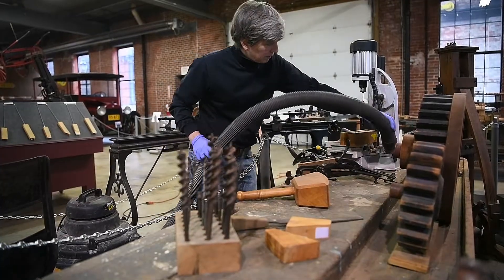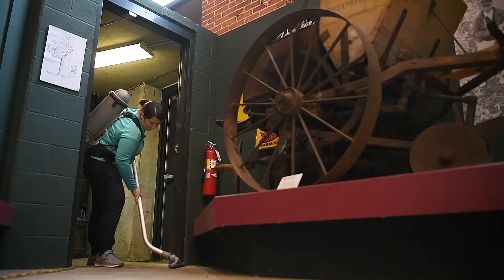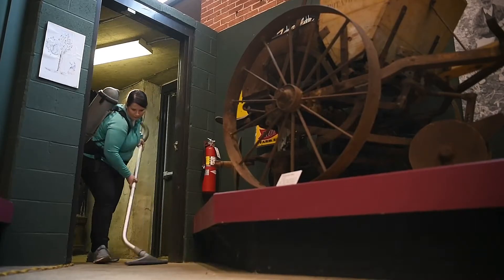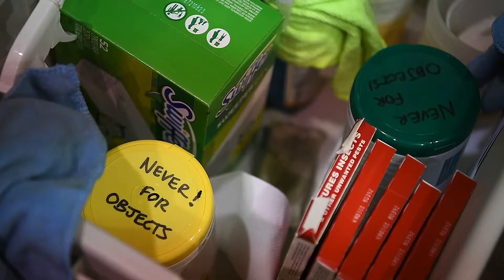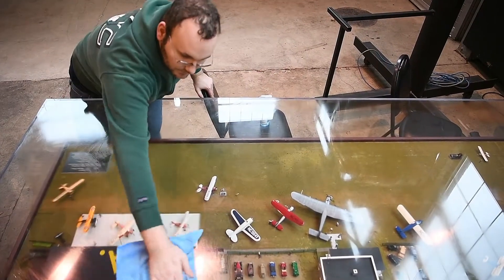Once a year we visit our different sites and we do a full cleaning of them — all the exhibit spaces — kind of reset them again for the year. Right now I'm vacuuming some of the corridor areas and our local industry area of exhibits. We break it up and try to do one site a day with our full crew, but some days it might take more than one, so we closed this whole week so that we were able to clean the sites.